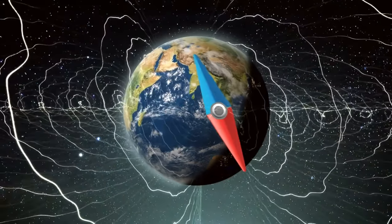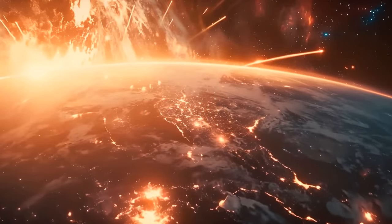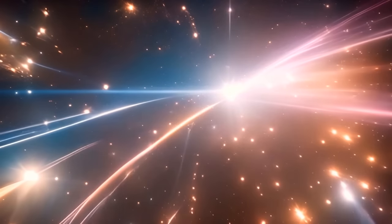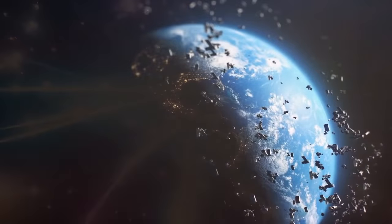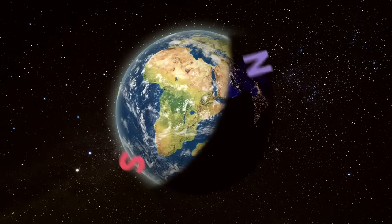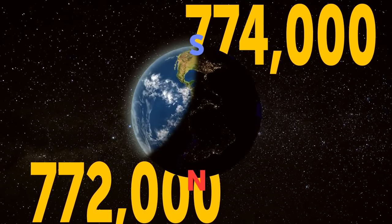Picture this: Magnetic North becomes South, and vice versa. When this happens, our planet's protective magnetic shield might weaken, allowing more cosmic rays to hit us. These high-energy particles from the universe can cause electronic malfunctions in our satellites and produce elements that could be harmful to us. The last time a polarity reversal occurred was between 772,000 and 774,000 years ago.